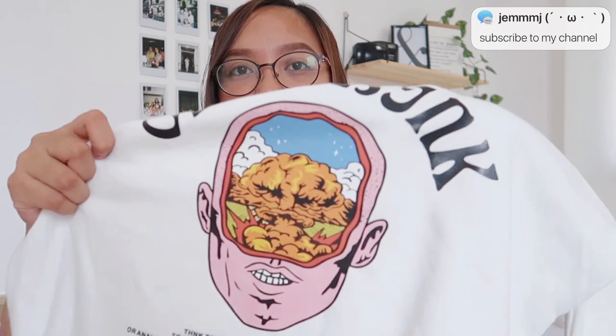To the point that our brain can't handle it anymore — that's what the graphic represents. There's also text that says: 'Think too much about something or analyzing in a way that is more harmful than helpful.' Which is kind of true, because when we overthink, most likely the outcome becomes negative. But for me, at some point, I find it helpful too.